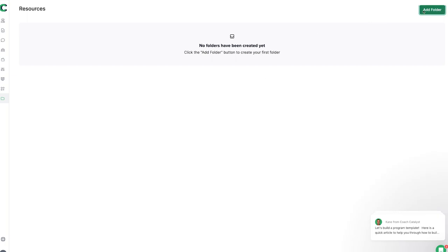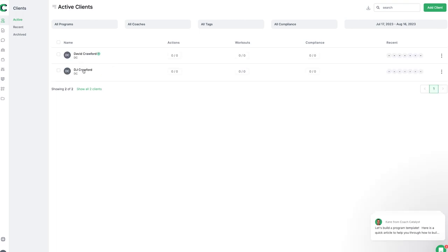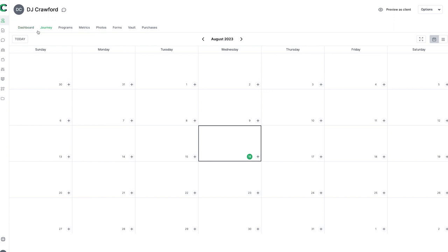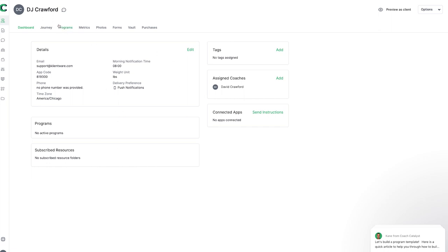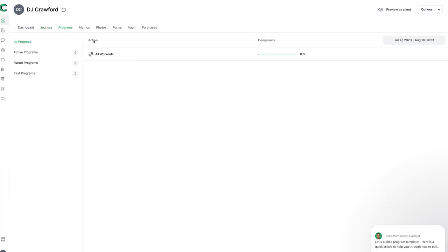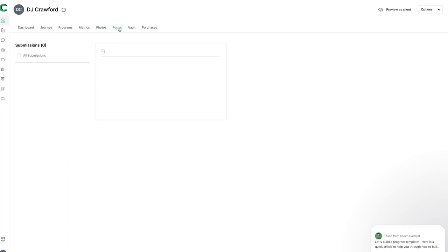Then we've got resources, where we can add different folders and add resources into those folders that we might want to use with our clients. Heading back to clients and diving into the overall client profile, we've got a dashboard showing everything going on, their journey and what they've completed, their programs, metrics, photos, and forms. Forms is a really good feature — we can collect onboarding forms, check-ins, and create different forms to collect information to help the client get their desired result.